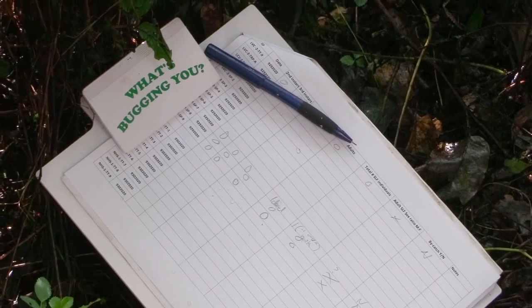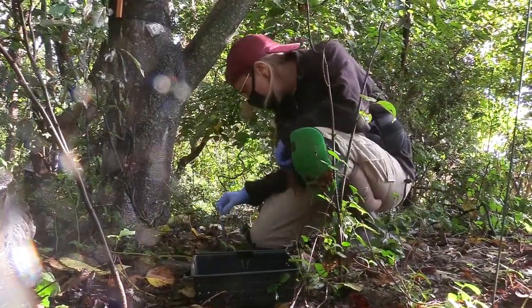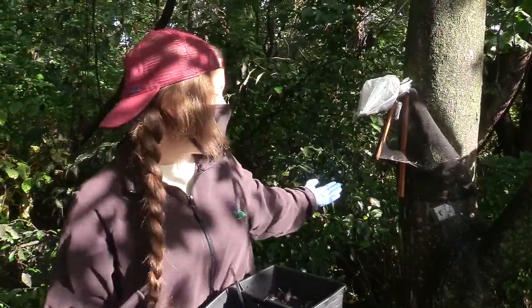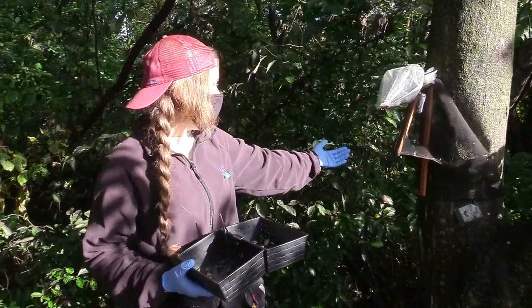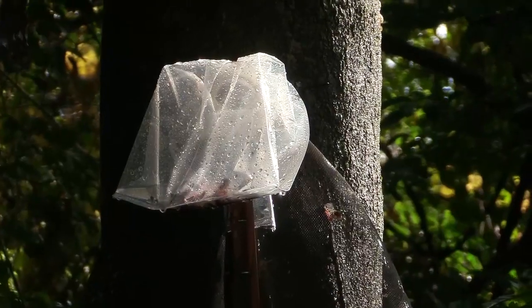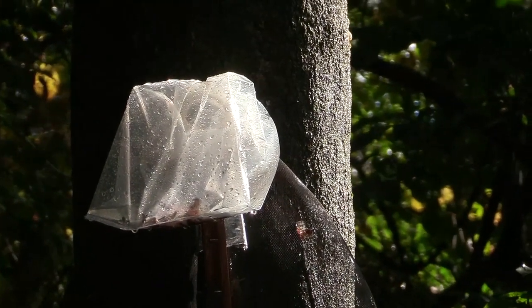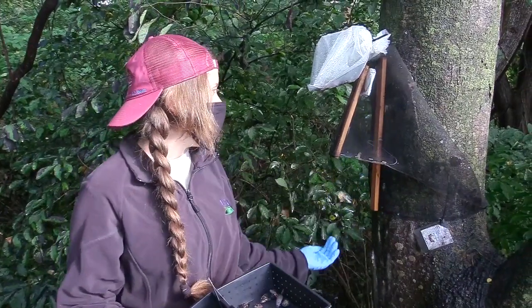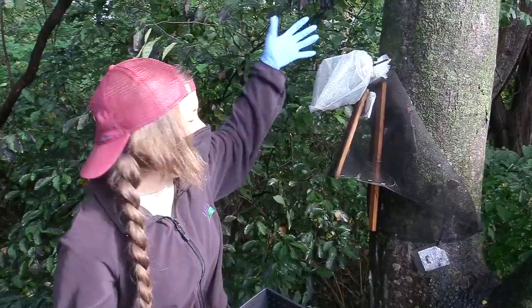Here we have four different elements that we are surveying for with this research. We have a circle trap which you secure around the trunk of a tree and you staple it. It has this mesh here and what it does is it funnels and forces the lanternflies to walk up it and they eventually walk up into this bag and they can't get out.